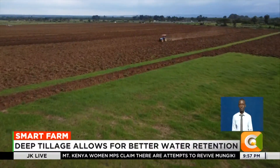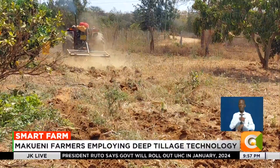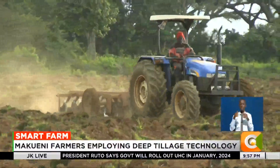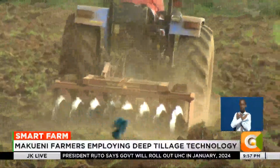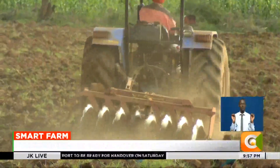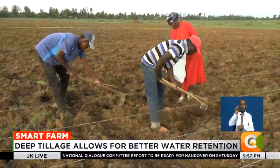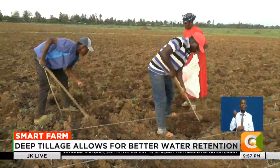During this short rainy season, the weatherman projected that several parts of the country would receive above-average rainfall. Despite this projection, farmers in semi-arid counties are not taking any chances as they employ the best technologies to guarantee them a harvest.